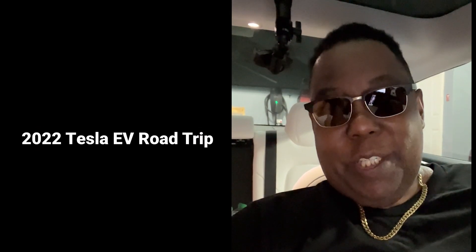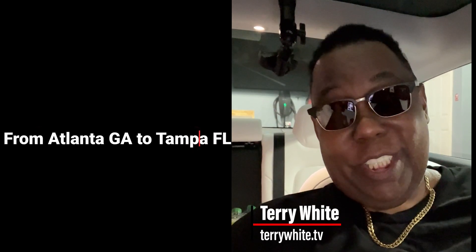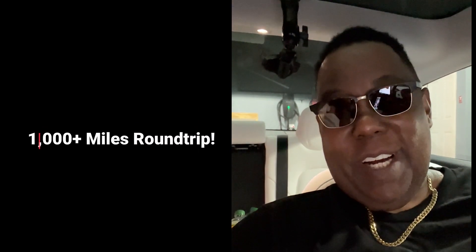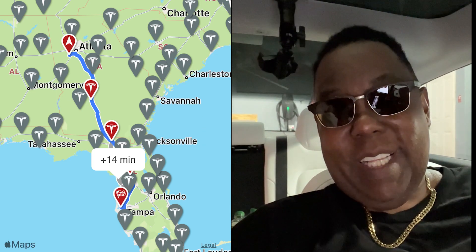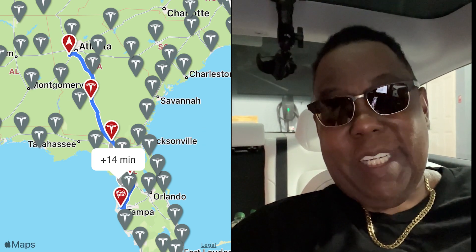Hey everybody, it's 2022 and it's long overdue for another Tesla road trip. I've got some free supercharger miles that expire in April next year and I want to use as many as I can. So I decided to go ahead and take this trip on the road instead of flying as usual. I'll check in along the way — let's get going in my 2020 Tesla Model 3 from Atlanta to Tampa.